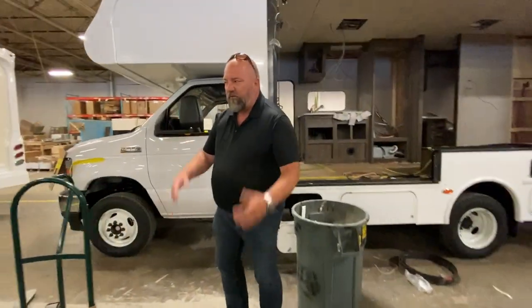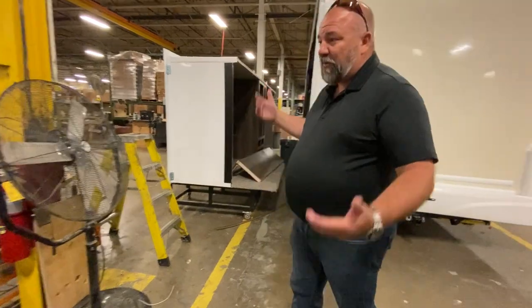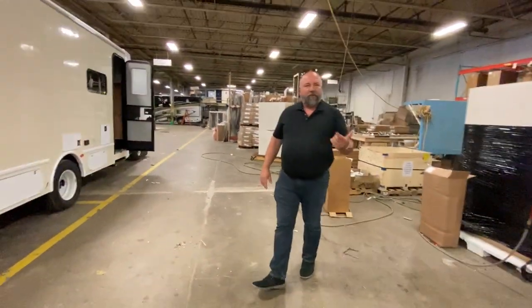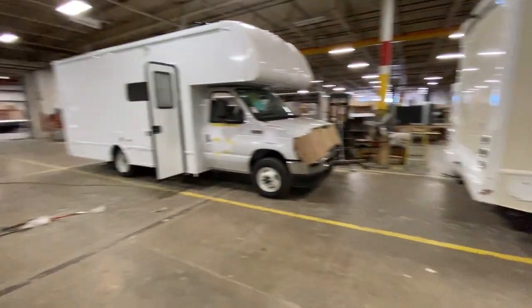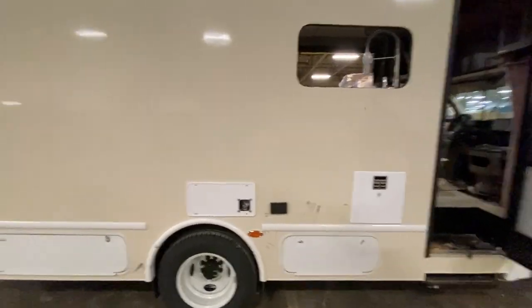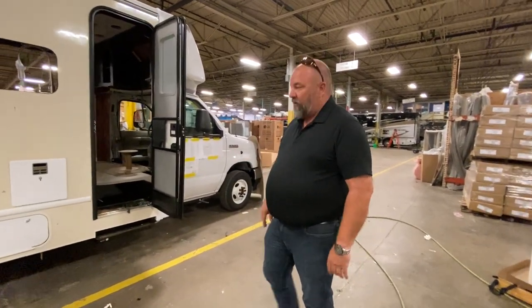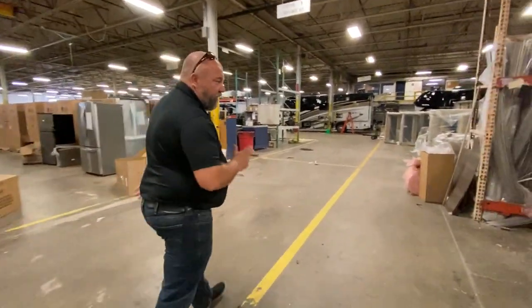We compete down the street with Renegade and Dynamax — each of them within a couple miles of where we are. We're in fine company, and we want to make sure we build as good or better. These two little 24s here are a good example of what Nexus will do to keep building — the fiberglass vendor could only get us cream-colored glass, so we used it. We'll paint it. You'll never know. We've got some really resourceful people who will do whatever it takes.